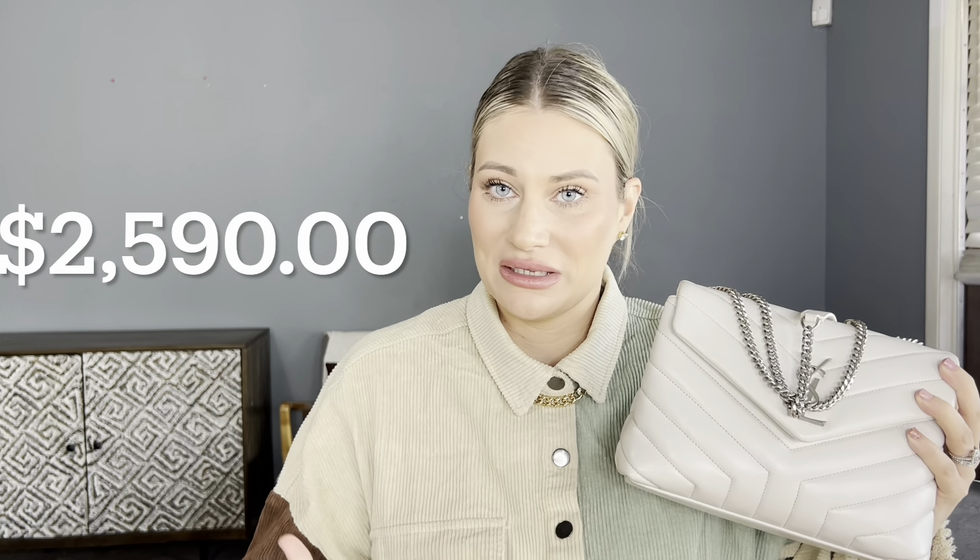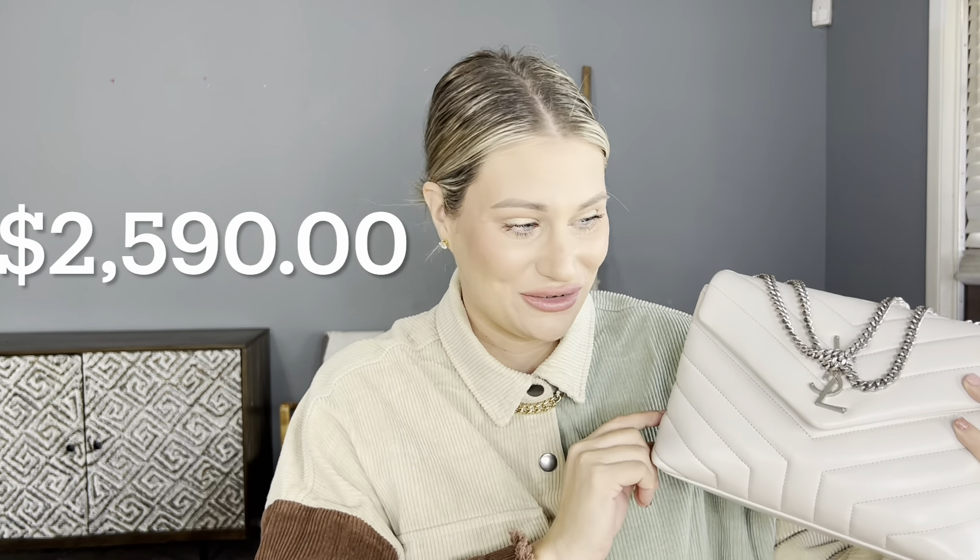Now that you can see how very similar these bags are, let's talk about price. The Tory Burch retails for about $600, and the YSL retails for about $2,590 — I'll have both prices on screen. So that is pretty much a $2,000 difference between these two bags.